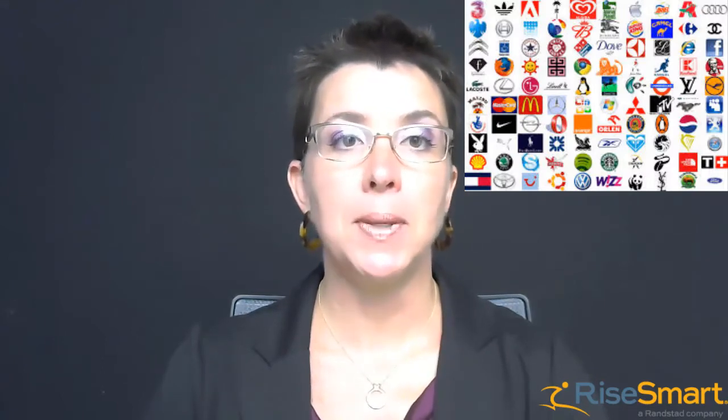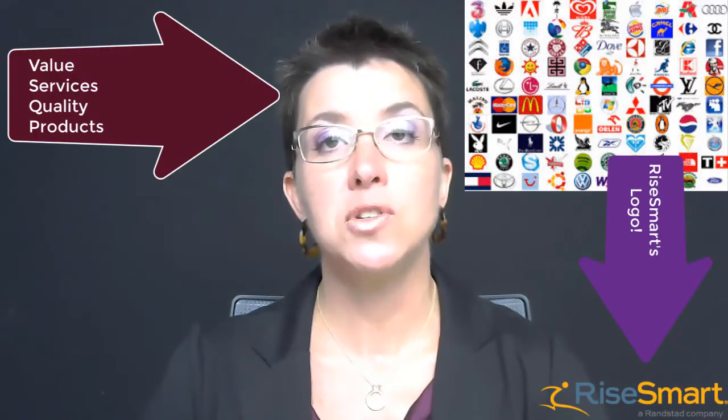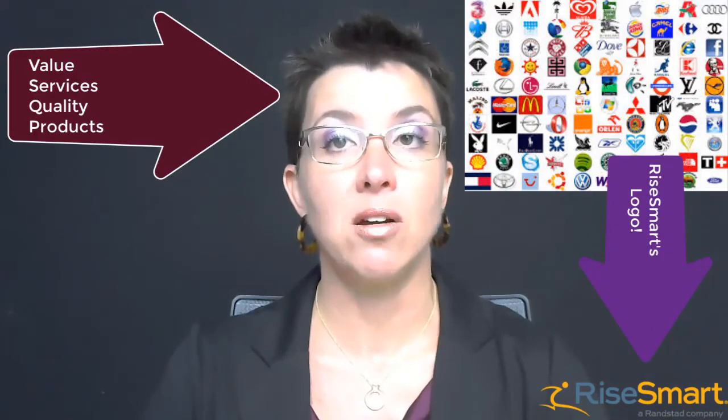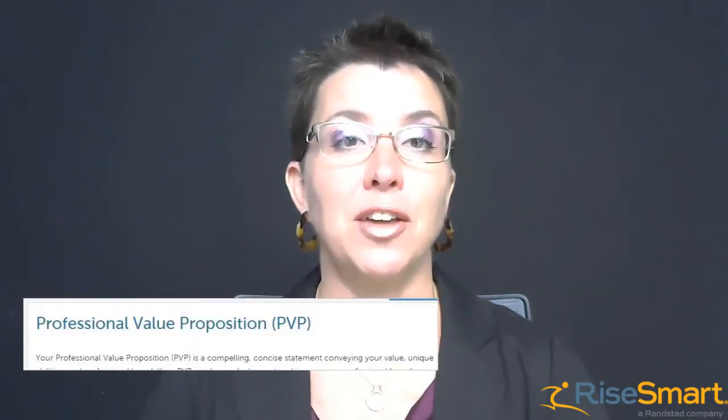The principle of branding is easy to grasp when you think about major companies' logos. These companies have recognizable logos that you likely associate with the value, services, and qualities of products they offer. As a professional in career transition, you also have a brand that you want to be known for. Incorporate your value, unique abilities, and what you want to be known for — your professional brand — in your professional value proposition.